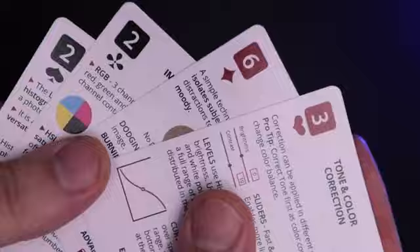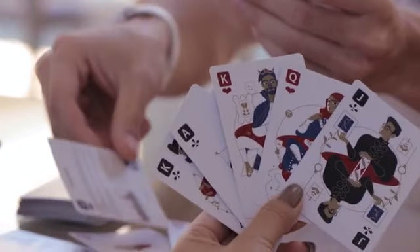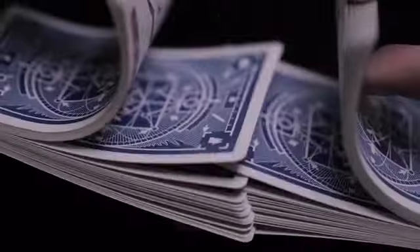All cards have the suit and value in the corner, which allows you to play any regular card game. The numbered cards include photo editing quick tips and the court cards have custom themed artwork.